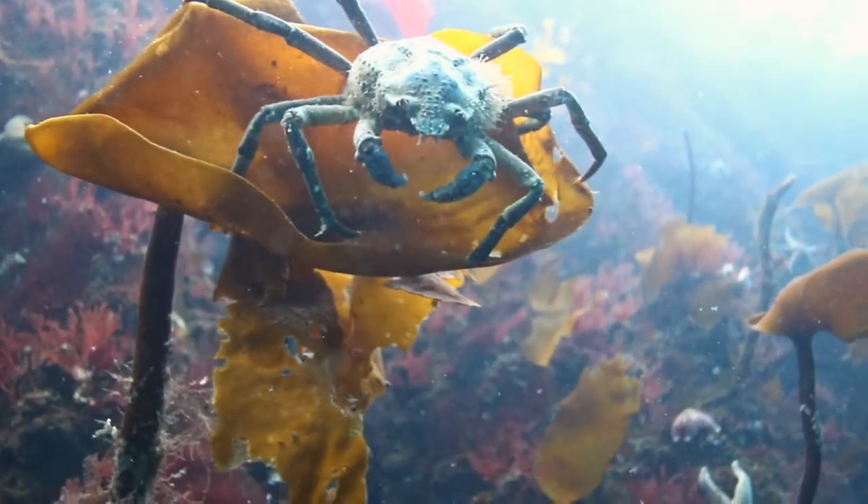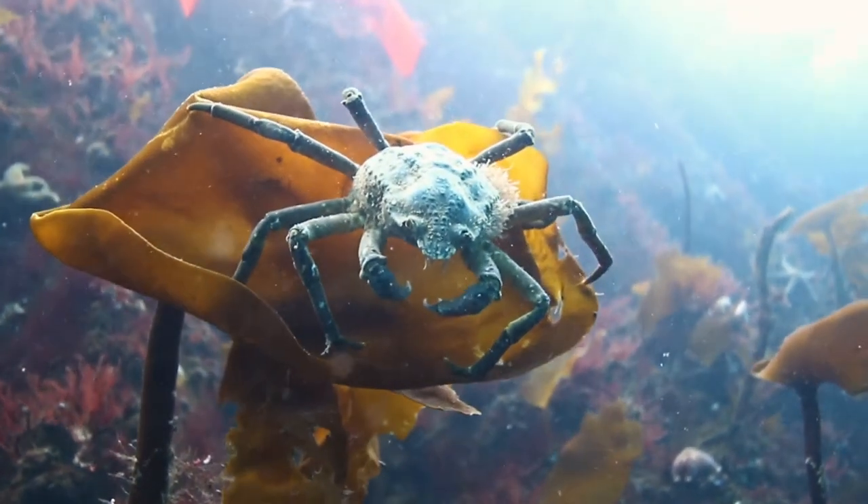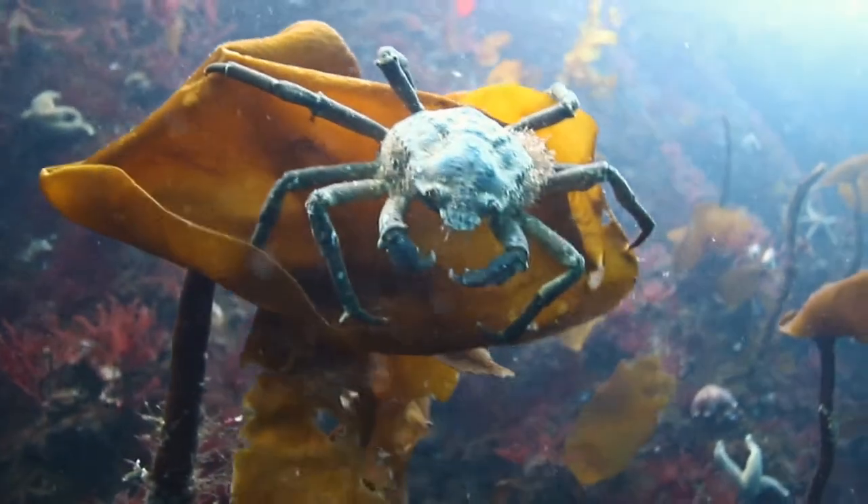We find him on rock faces, gravel and sand, and even on seaweed beds. He is prevalent in the shallows, yet has been found in depths of up to 200 meters.